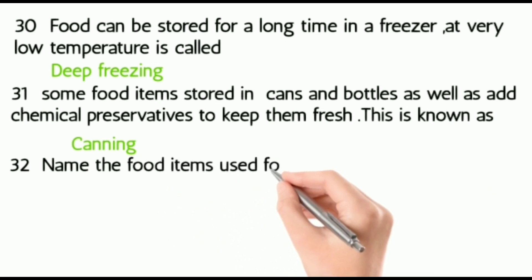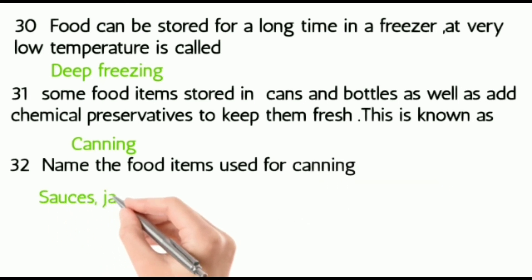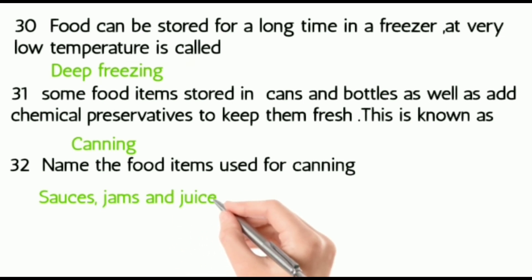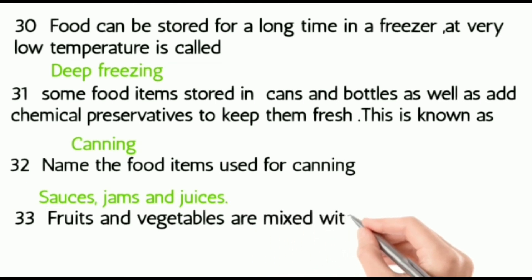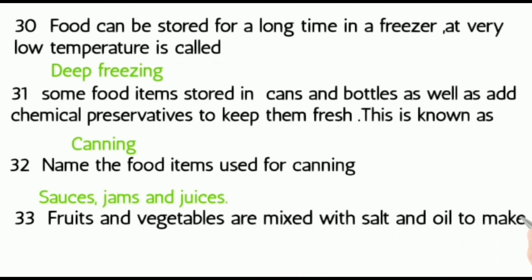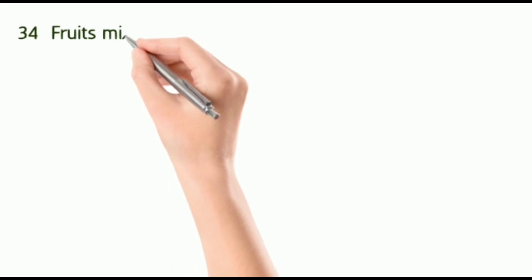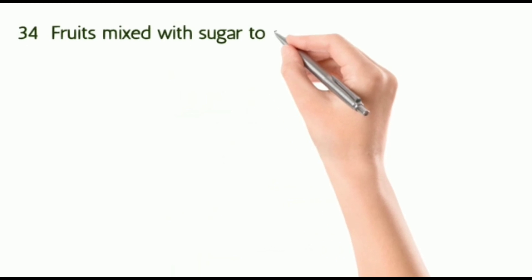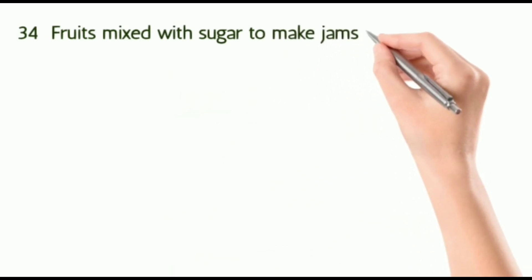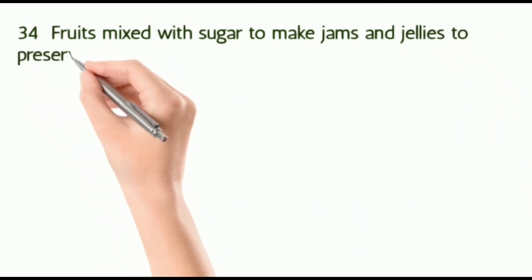Thirty-three: name the food items used for canning. Thirty-four: storing food in salt or vinegar is known as pickling. Fruits mixed with sugar to make jams and jellies to preserve them.